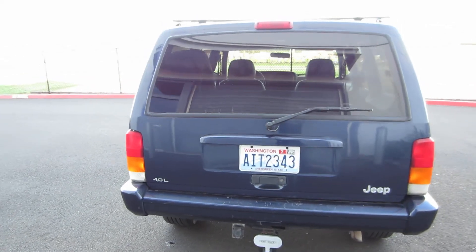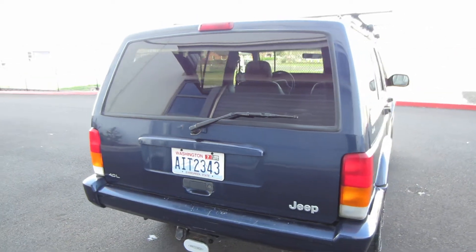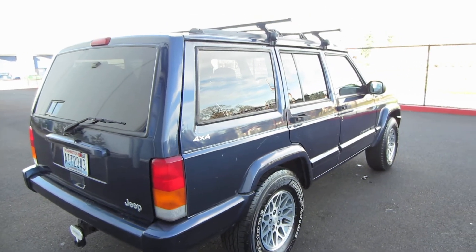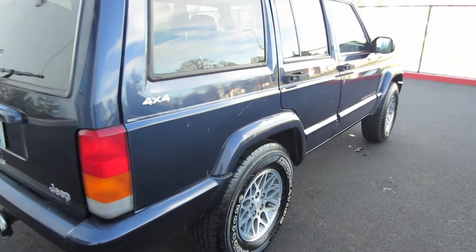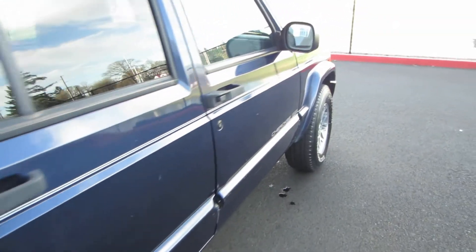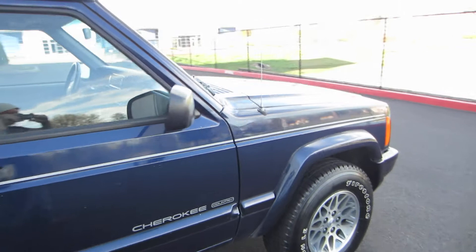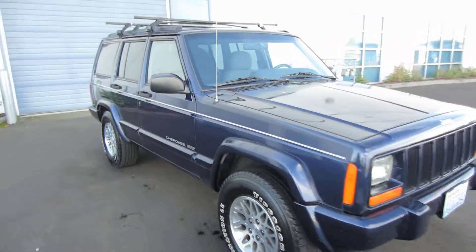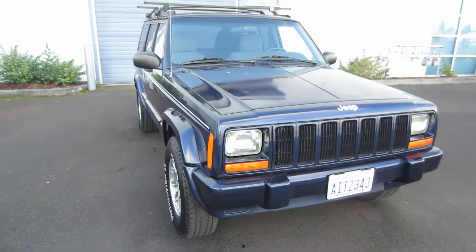It's a four liter straight six, 133,000 original miles. Really clean for a 1997.